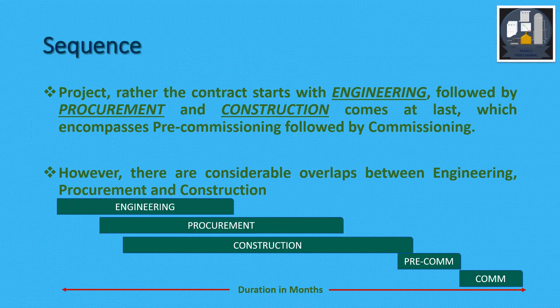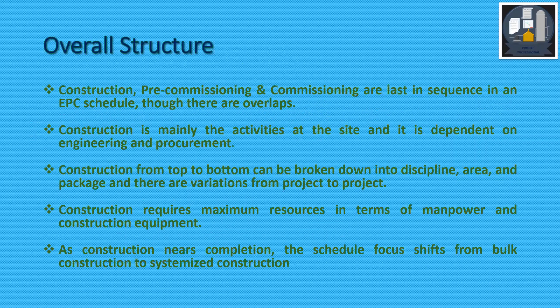In an EPC project, the contract starts with Engineering, followed by Procurement, and Construction comes last. Construction encompasses Pre-Commissioning, followed by Commissioning. However, there are considerable overlaps between Engineering, Procurement, and Construction. Overall, Construction, Pre-Commissioning, and Commissioning are last in sequence in an EPC schedule, though there are overlaps. Construction is mainly activities at the site and is dependent on both Engineering and Procurement.